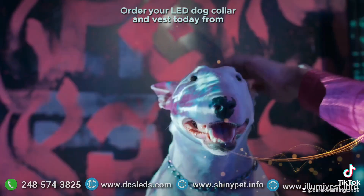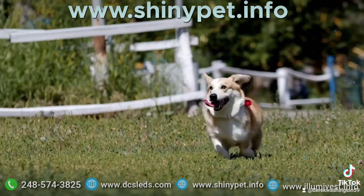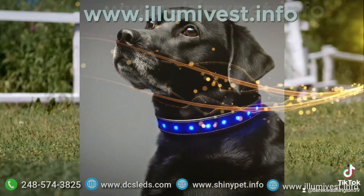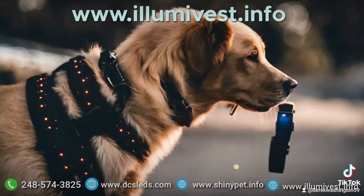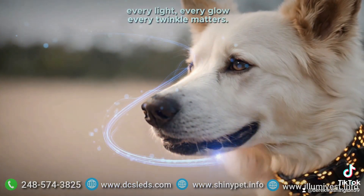Order your LED dog collar and vest today from www.dcsleds.com, www.shinypet.nfo, or www.ilumavest.nfo. Because when it comes to your pet's safety, every light, every glow, every twinkle matters.